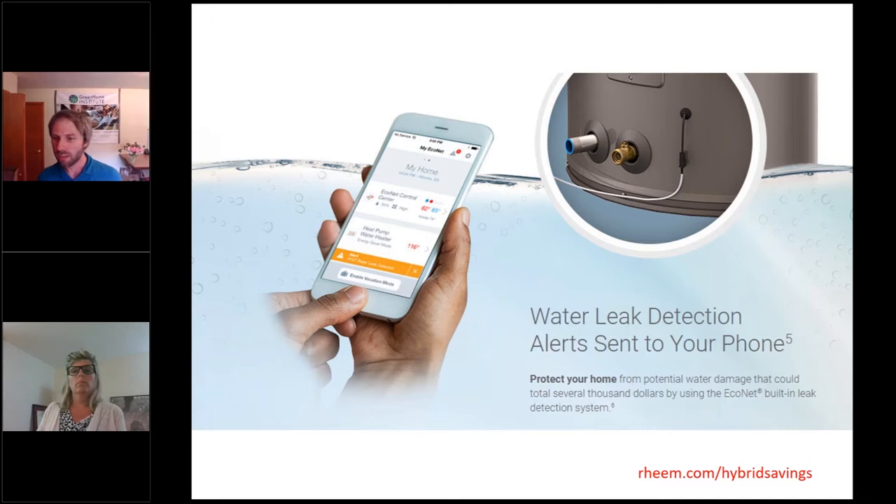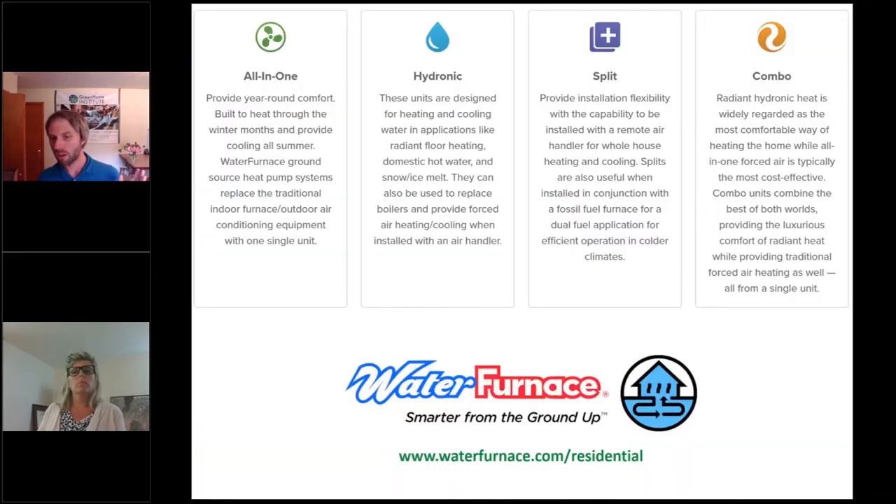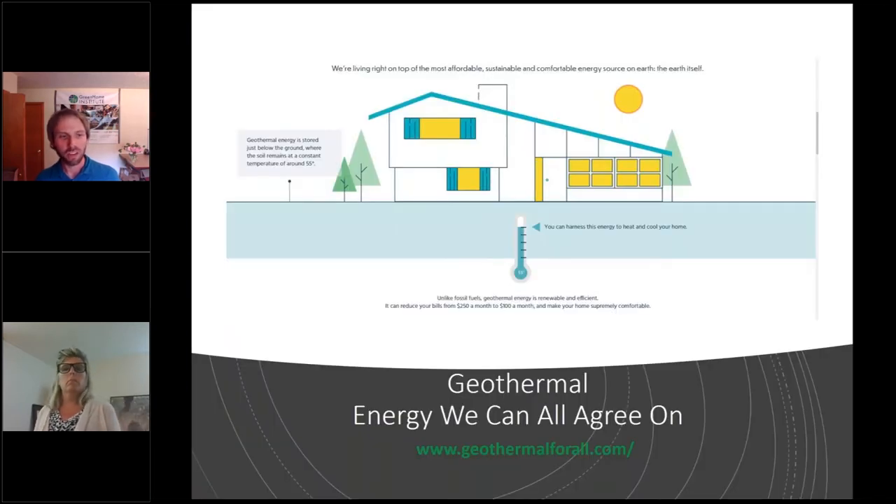Thanks also to our second-tier sponsor, Water Furnace. Water Furnace uses the natural heating and cooling of the earth through ground-sourced heat pump technology, which currently creates the most energy-efficient heating and cooling on the planet, as well as hot water. All sorts of systems and drilling options are available depending on your client's sites, needs, and budgets. You can check out more information on them at geothermalforall.com.